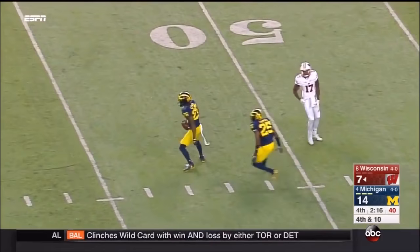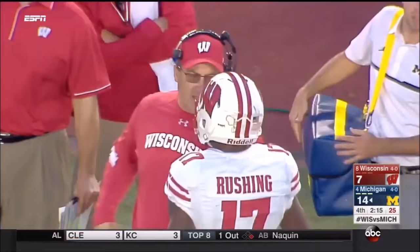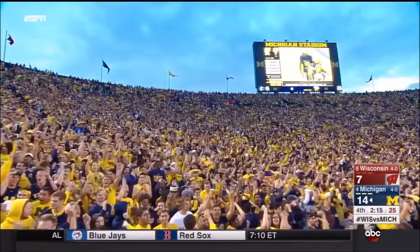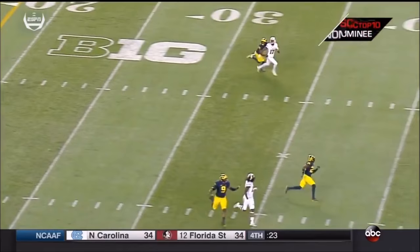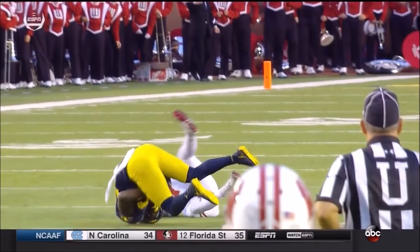Down the middle of the field — intercepted! Jordan Lewis with the exclamation point, and very likely the dagger. You've got a receiver rushing out there on Jordan Lewis, and Lewis has made play after play in this game. We saw him in the running game. If this isn't a SportsCenter top ten play, I don't know what is. Wow. With the game on the line, he makes that play. He's been just smothering these receivers all day long.